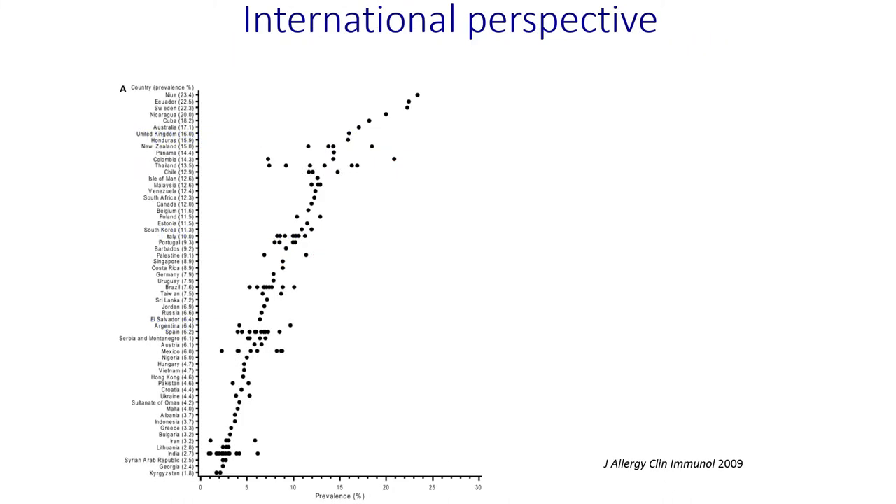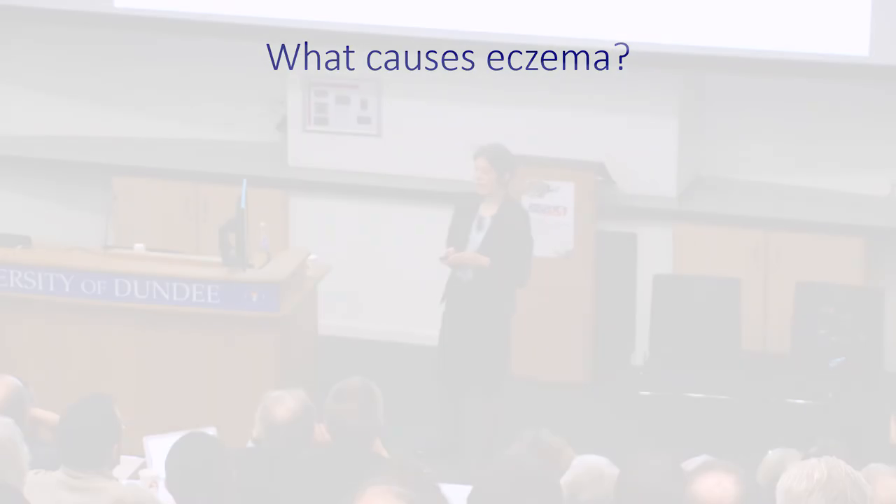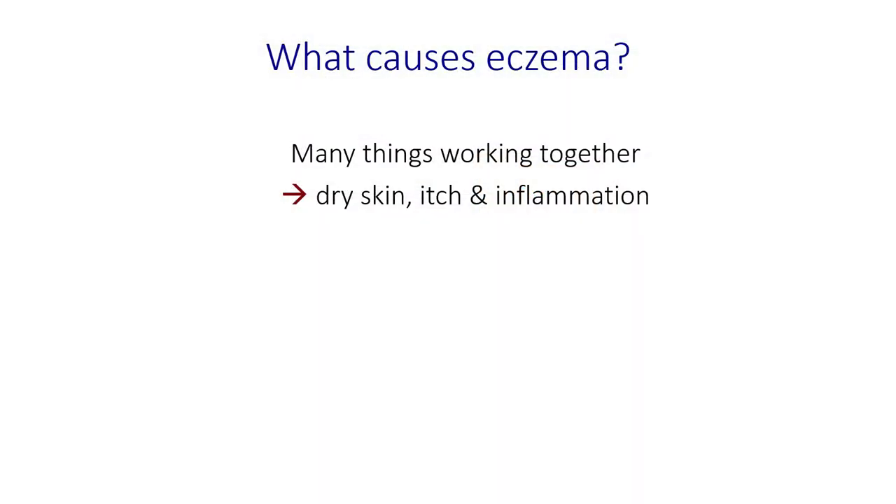Internationally, it's interesting to note that the UK comes near the top of eczema prevalence, and the reasons why we have so much eczema within our country are not really well understood. So what causes eczema? This is a question I'm asked quite frequently and it's very difficult to answer — there isn't a simple answer. Eczema isn't caused by one thing; it's many things working together that result in dry skin, itchiness, and inflammation.